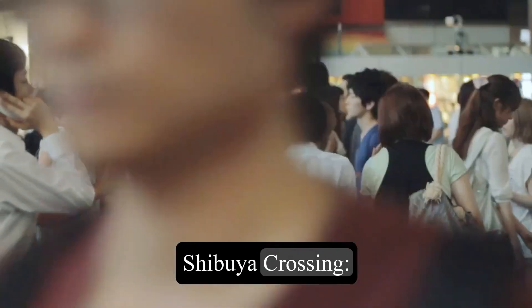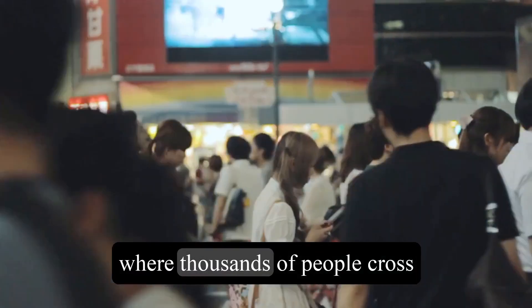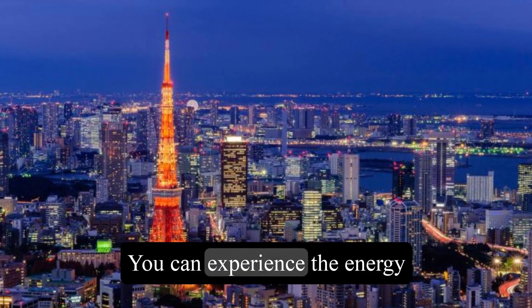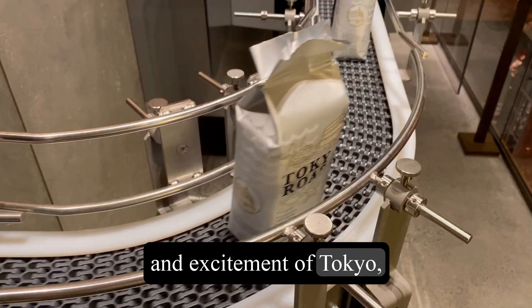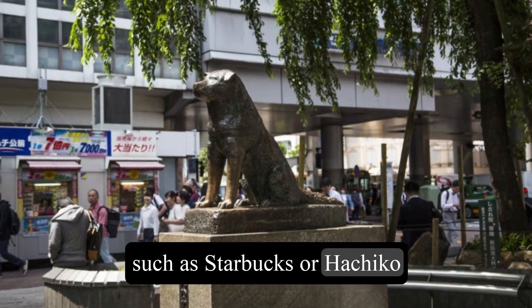3. Shibuya Crossing. This is one of the busiest and most iconic intersections in the world, where thousands of people cross the street every few minutes. You can experience the energy and excitement of Tokyo, or watch the spectacle from a nearby building, such as Starbucks or Hachiko Square.